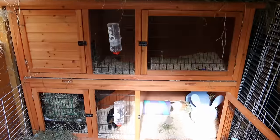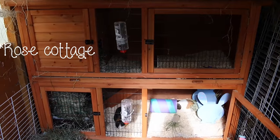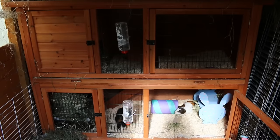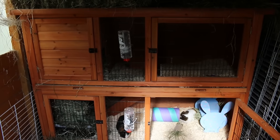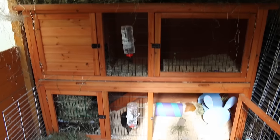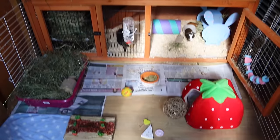Their hutch is just here — this is the Rosewood Cottage, I think from Pets at Home. It cost me around £120 because it was on offer; I think it's £179 at the moment, but just wait for it to go on offer if you're considering getting it because I got mine for a lot cheaper. And this is just an overview of it and the shed floor.